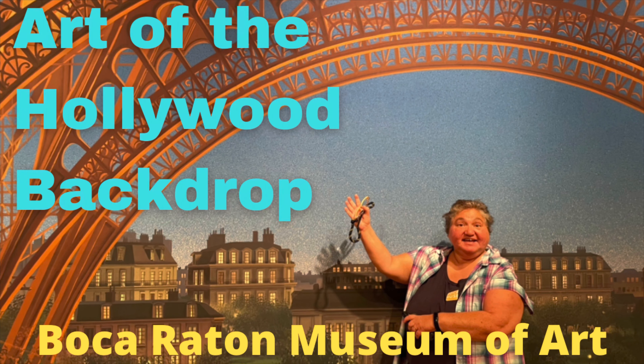Hi, this is Rockin' Robin, and today we are in Boca Raton, Florida. We are at the Boca Raton Museum of Art for the Art of Hollywood Backdrop. This is really interesting, so you stay with us.